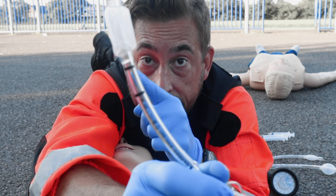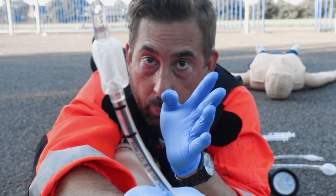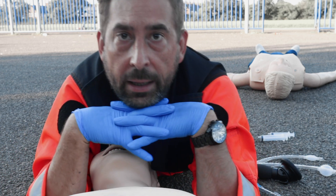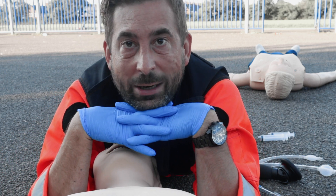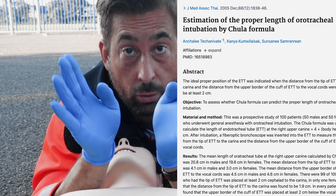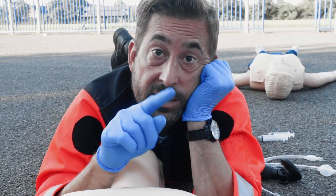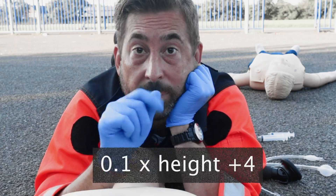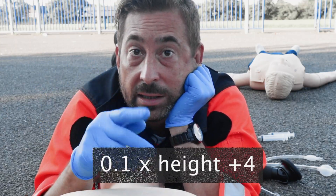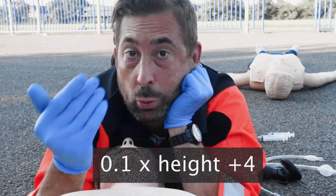Option one: use a tube with markers. As soon as the first black line passes the vocal cords, stop pushing. If you don't have a tube with markers — they are not really common — you can use a mathematical formula called the Chula formula. It is only for adults; for paediatrics you have to use a different formula. The Chula formula is: 0.1 times the patient's height plus 4. For example, for me at 190 centimetres: 0.1 × 190 = 19, plus 4 = 23.